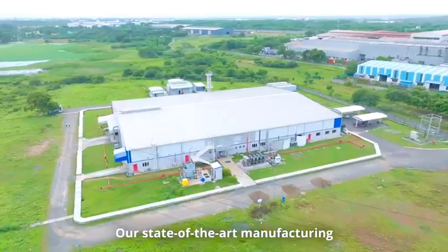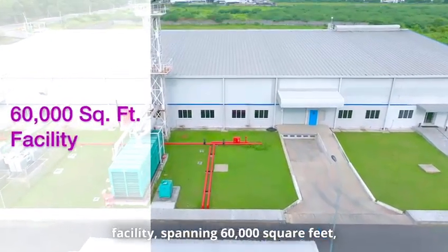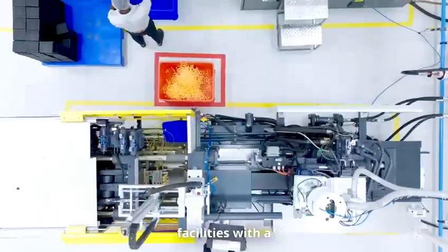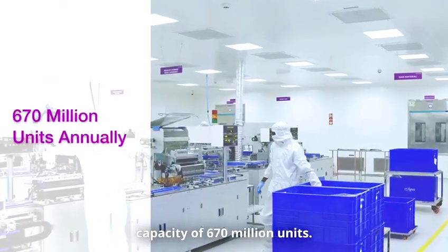Our state-of-the-art manufacturing facility, spanning 60,000 square feet, located in Varagadham, Tamil Nadu, India, houses world-class labs and production facilities with a capacity of 670 million units.